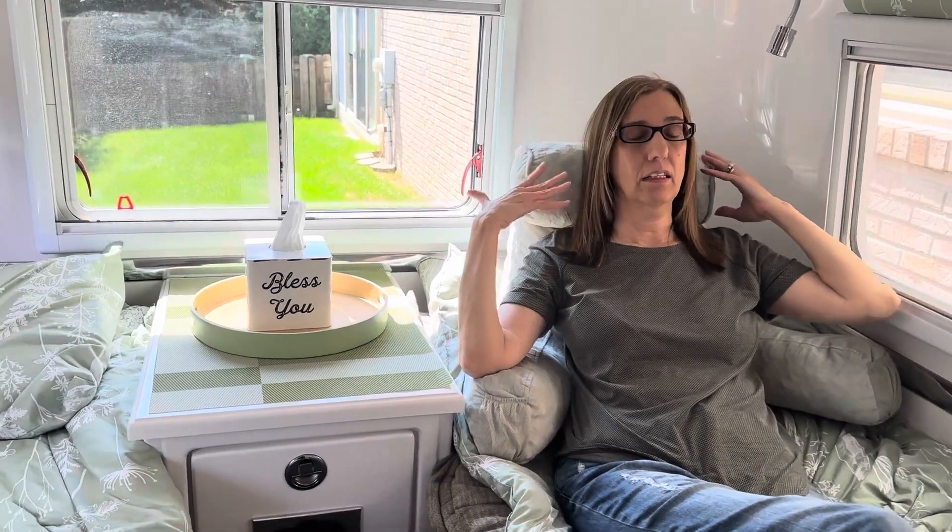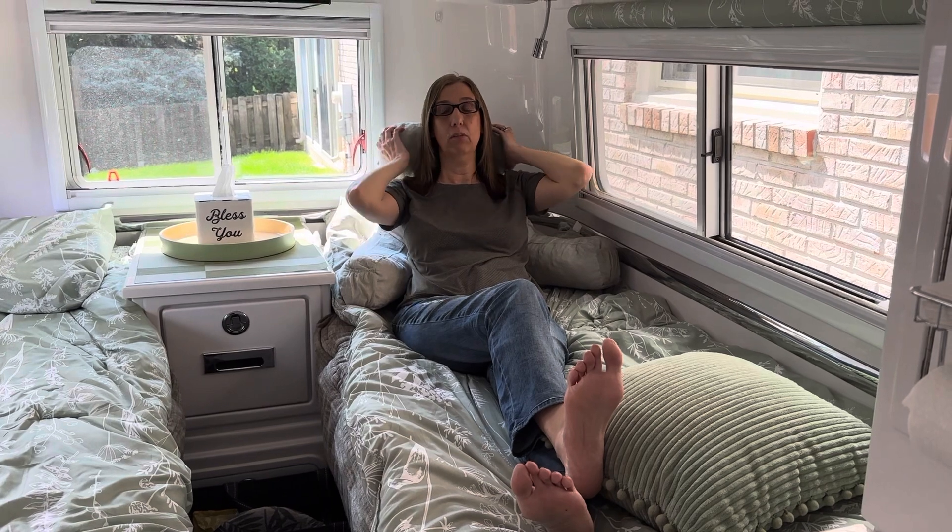I don't know about anybody else, but we do spend time in here, especially on a rainy day, and I get a neck ache. I get a back ache because we sit on the bed, and with just a regular pillow it doesn't really support your neck. So we really — like I said, they were a little bit pricey.